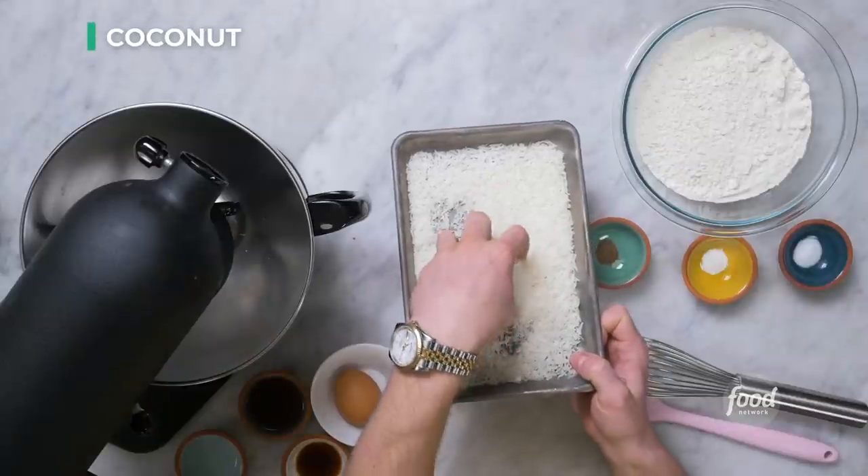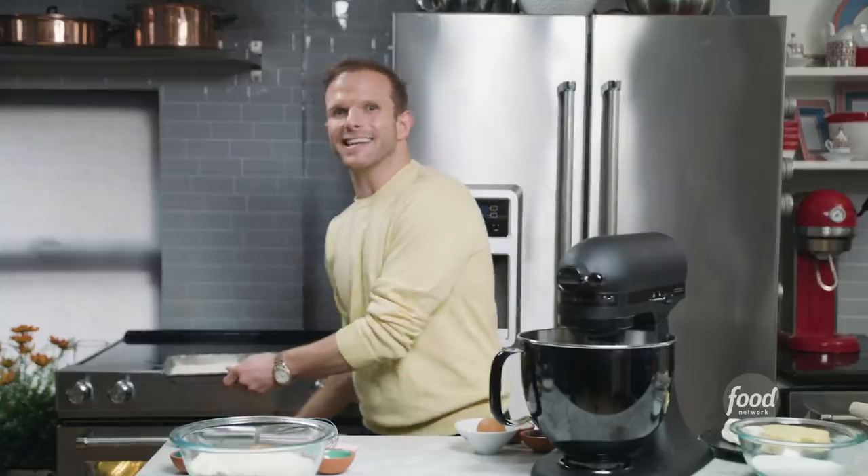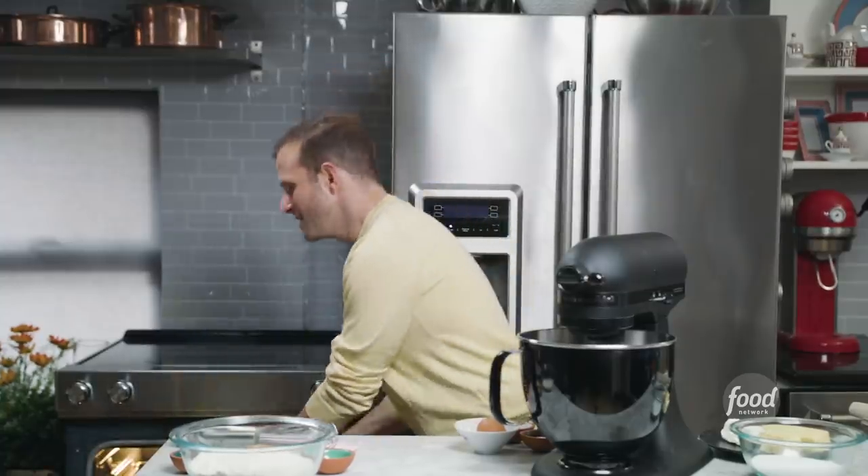A sandwich cookie is two cookies and some delicious filling. We are making a toasted coconut cookie spiced with a little bit of allspice. First step, we want to toast our coconut. We have our sweetened shredded coconut on a little sheet tray. We'll put it in the oven at 375 degrees for four to five minutes. Keep your eye on this — I have burned more shredded coconut than I care to admit.